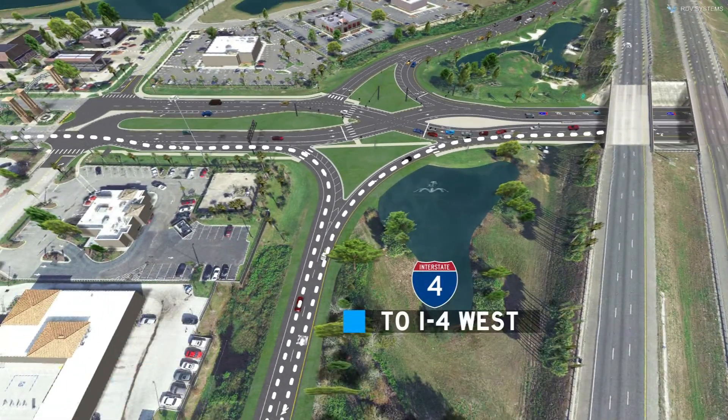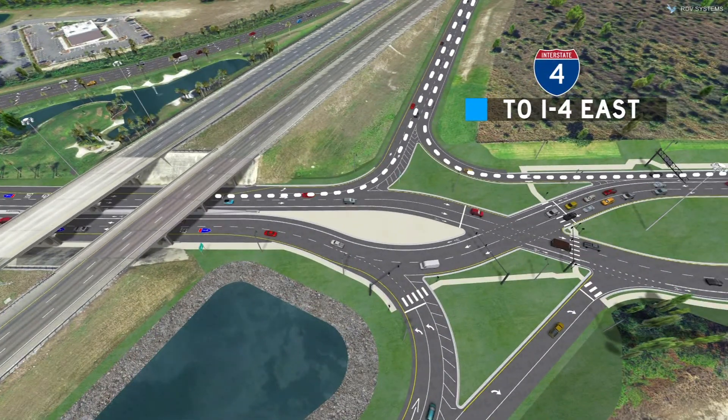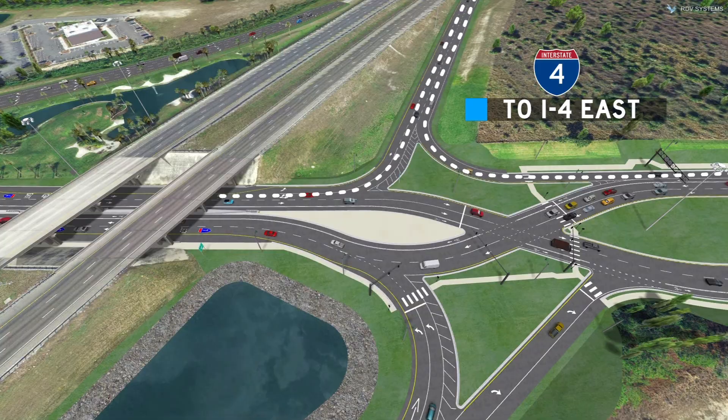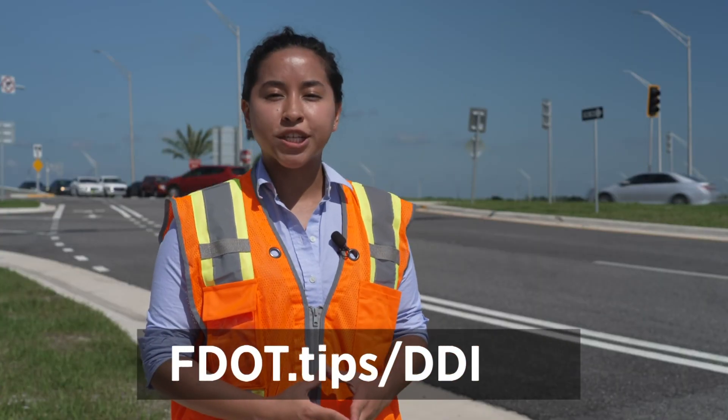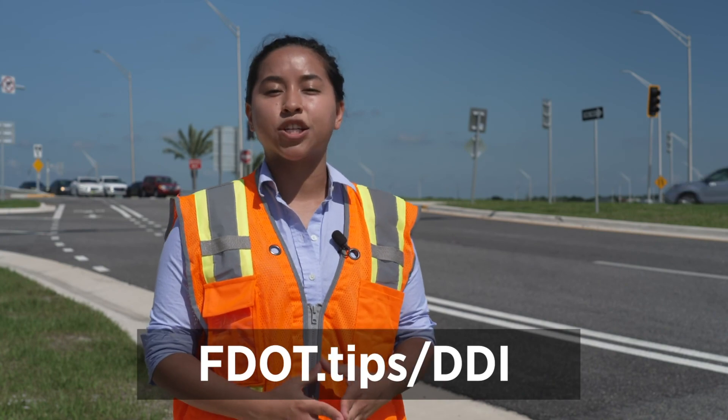And when entering the interstate from the local road, drivers are able to make right turns and left turns easily. To learn more about diverging diamond interchanges, visit fdot.tips.ddi.